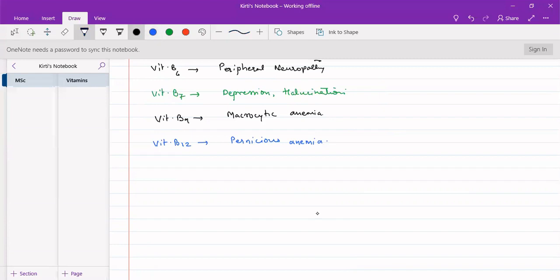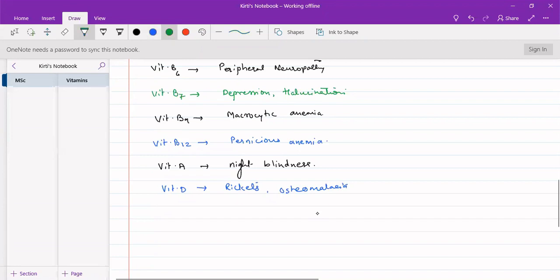Vitamin A deficiency generally causes night blindness. Vitamin D deficiency causes rickets in small children, and in adults it causes osteomalacia.